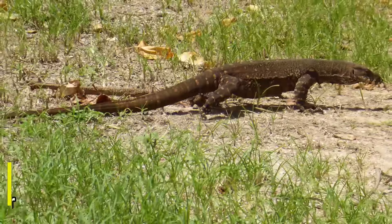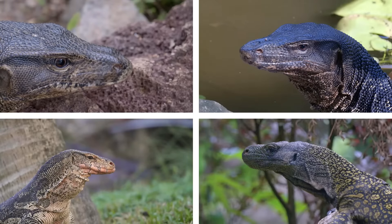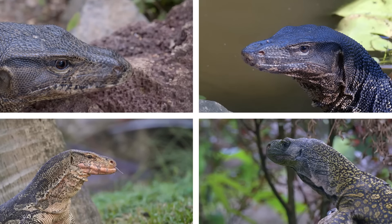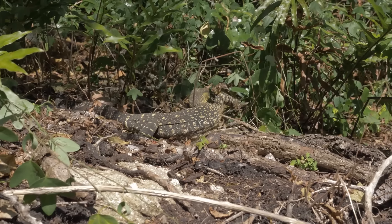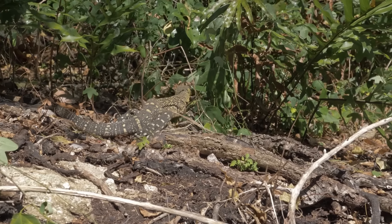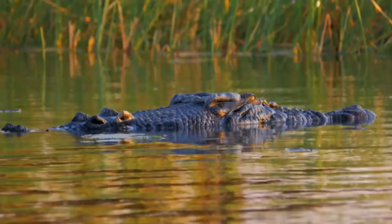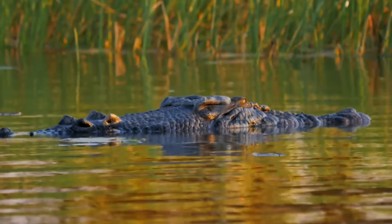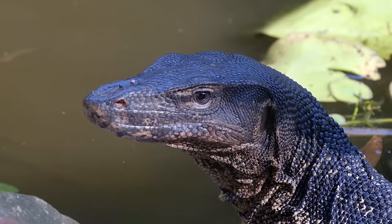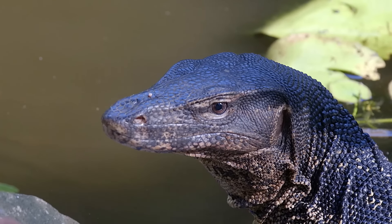For our next species we will be heading over to eastern Australia, as our next lizard is the lace monitor. The next 7 lizards in this video will all be monitor lizards. Monitor lizards are very large and powerful reptiles, and they have a lot of behaviours that seem almost mammal-like. Many monitor lizard species are active hunters, and instead of lying in wait like many other reptiles, they will actively hunt and chase their prey. To help them find their prey they do have forked tongues, and they're the only other reptiles apart from snakes that have these tongues.